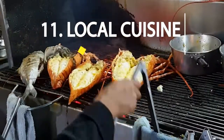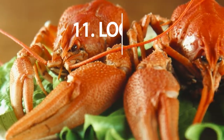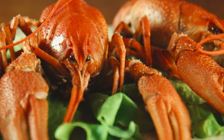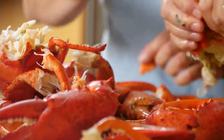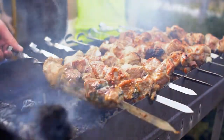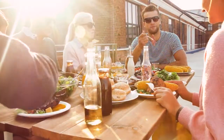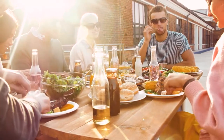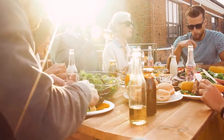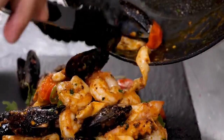Sample the local cuisine at one of Philipsburg's many restaurants. With so many restaurants to choose from, you can sample the local cuisine and experience the unique flavors of the island — from fresh seafood to savory barbecue, these eateries offer something for every palate. Whether you're looking for a casual lunch spot or an upscale dining destination, there is an option for every appetite in Philipsburg. So why settle for the same old dishes when you can explore the vast and delicious world of local cuisine?